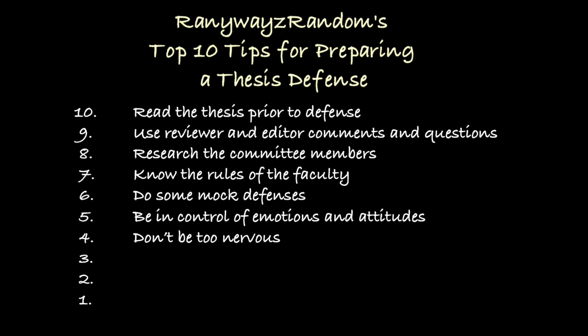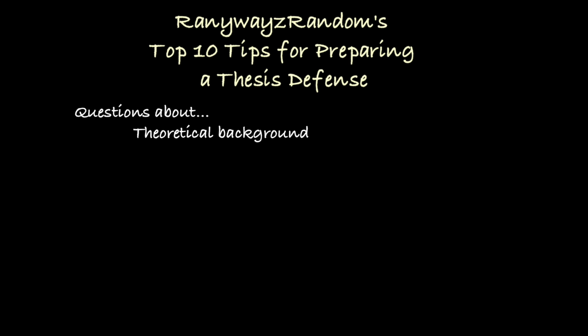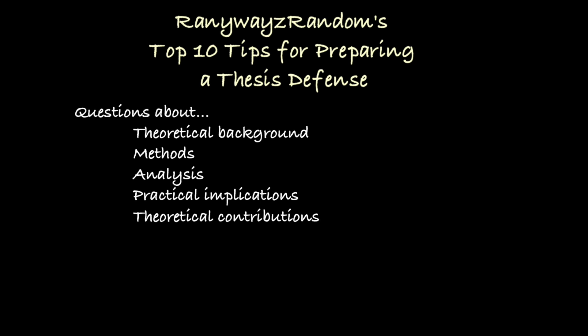The last few tips deal with answering questions. People can categorize potential questions into many categories — questions about theories, methodological issues, data analysis, practical implications, theoretical contributions, and so on. But when it comes to the defense, there are really just two kinds of questions: questions that we know the answers to, and questions we don't. Let's first talk about those questions to which we have an answer.